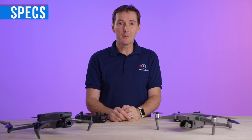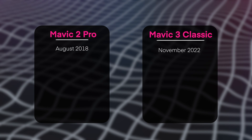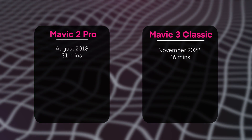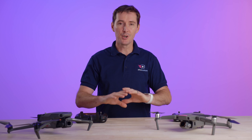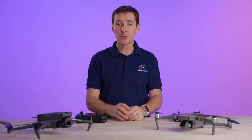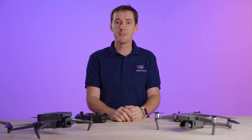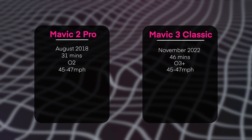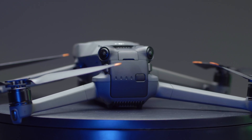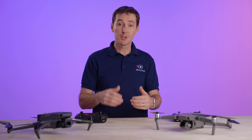The Mavic 2 Pro was released in August 2018, as opposed to this brand new one in November 2022. The battery is pretty different: 31 minutes on the Mavic 2 Pro versus 46 minutes on the Mavic 3 Classic. As far as weight, they're pretty much exactly the same — 905 versus 895 grams. The transmission technology is a big difference: O2 or OcuSync 2 versus O3 Plus, the newest technology from DJI. Maximum speeds are the same at 45 to 47 miles an hour. The Mavic 2 Pro has more sensors including side sensors, but the Mavic 3 Classic is designed so the back sensor also functions as a side sensor, giving you the same obstacle avoidance coverage: front, back, top, bottom, and sides.